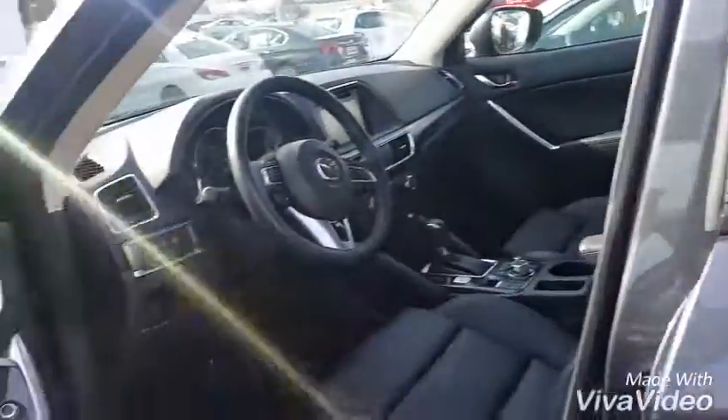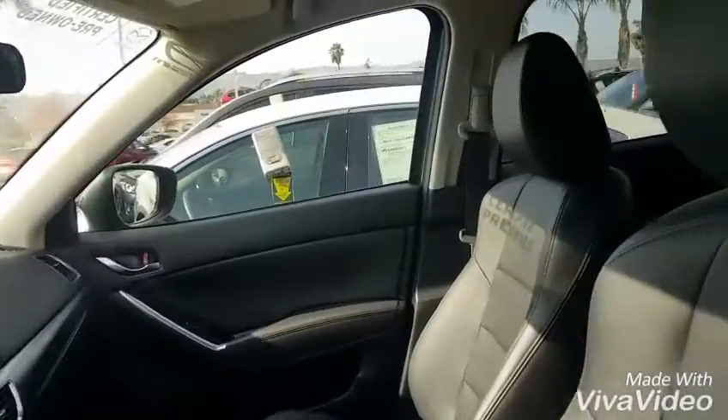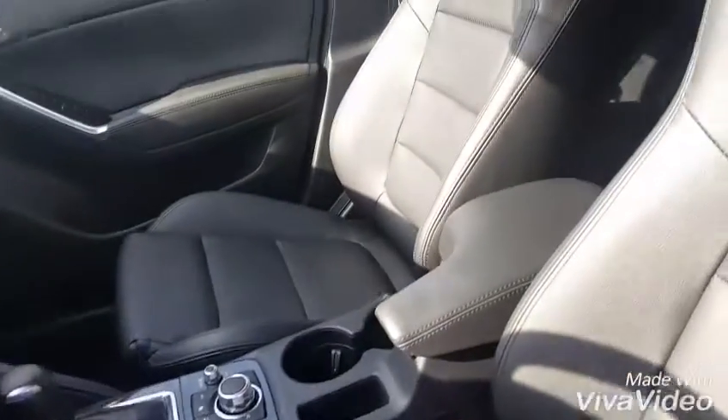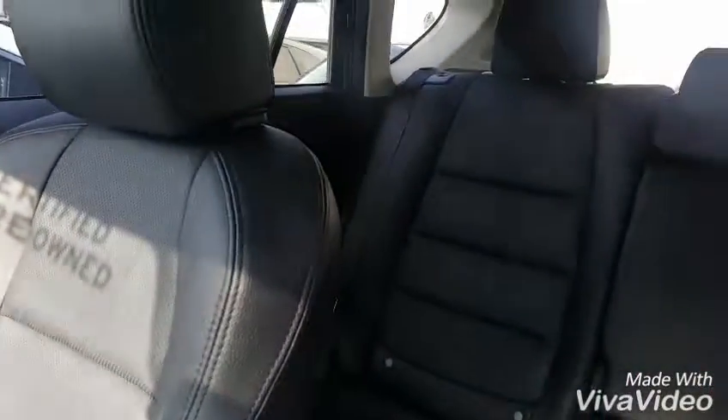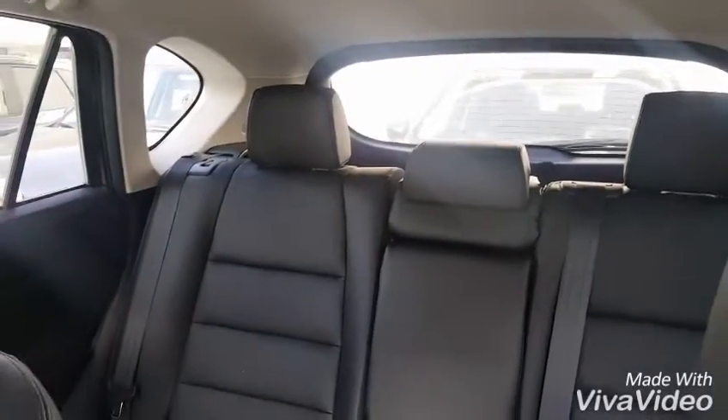You have a keyless entry system, power assisted on the driver's side seat, leather wrapping and it's a sport seat so it hugs you in, and you have lots of space in the back. The Grand Touring does come standard with the seats that fold down individually, so 40-20-40.